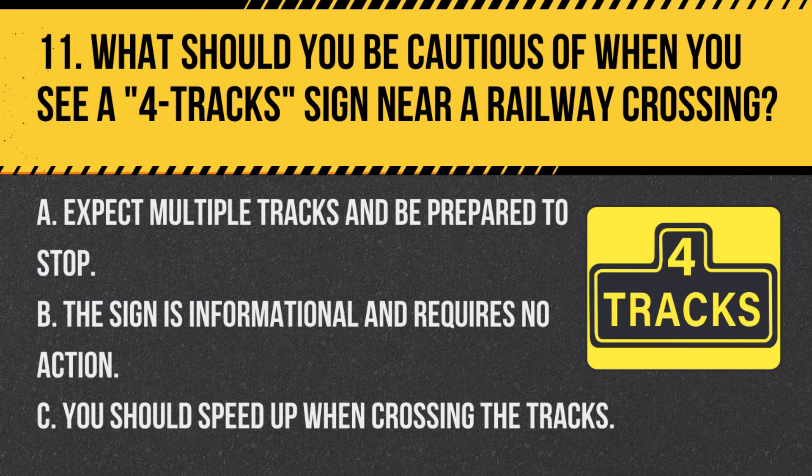Question 11. What should you be cautious of when you see a four-track sign near a railway crossing? A. Expect multiple tracks and be prepared to stop. B. The sign is informational and requires no action. C. You should speed up when crossing the tracks. Answer: A. Expect multiple tracks and be prepared to stop. The four-track sign warns of multiple railway tracks, requiring extra caution.